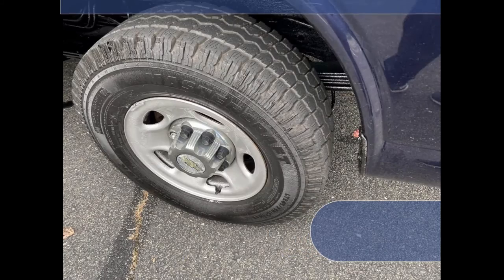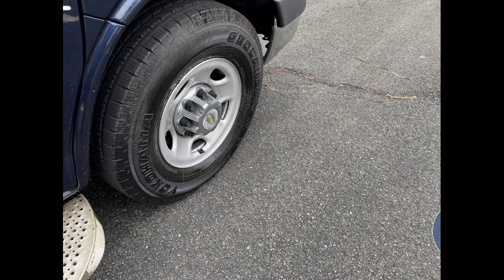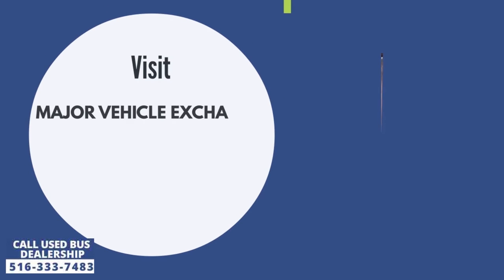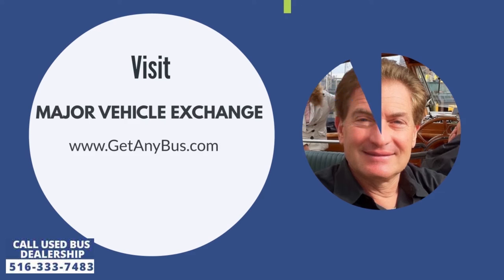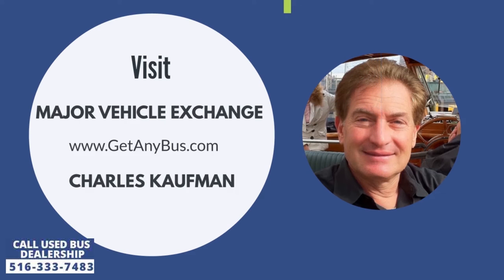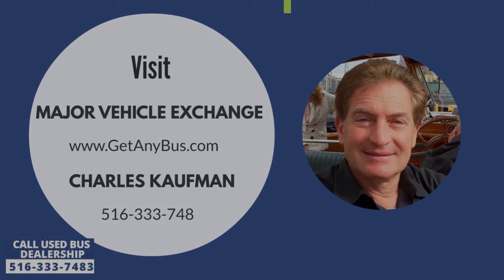Finally, the tires are in very good to excellent condition with a substantial amount of tread remaining. For more information about this used Chevrolet Express G3500 Ambulette van for sale, visit Major Vehicle Exchange at www.getanybus.com and call the owner Charles Kaufman at 516-333-7483 today.